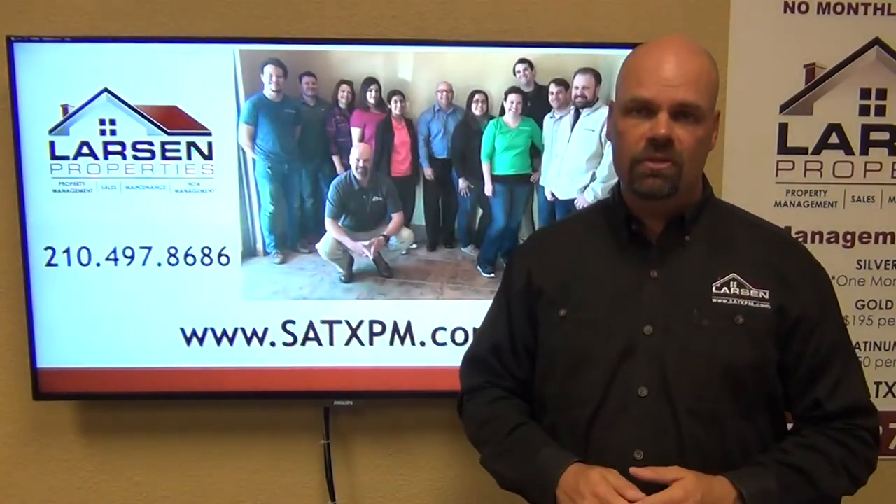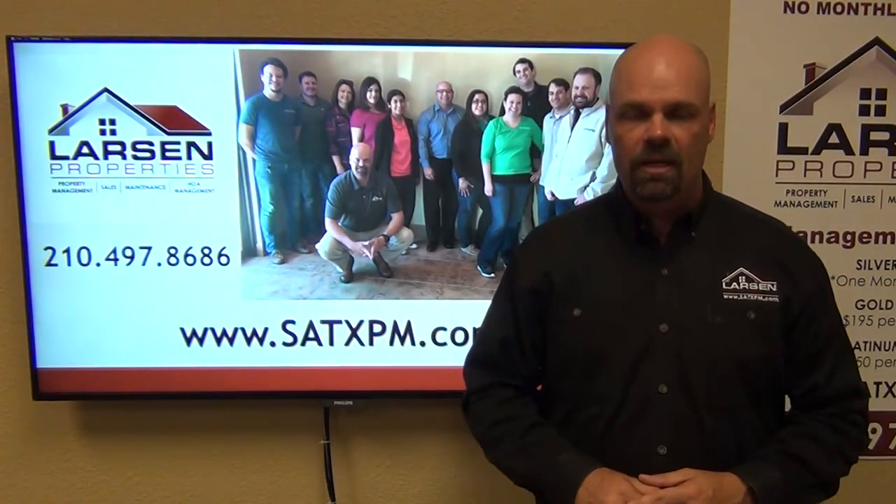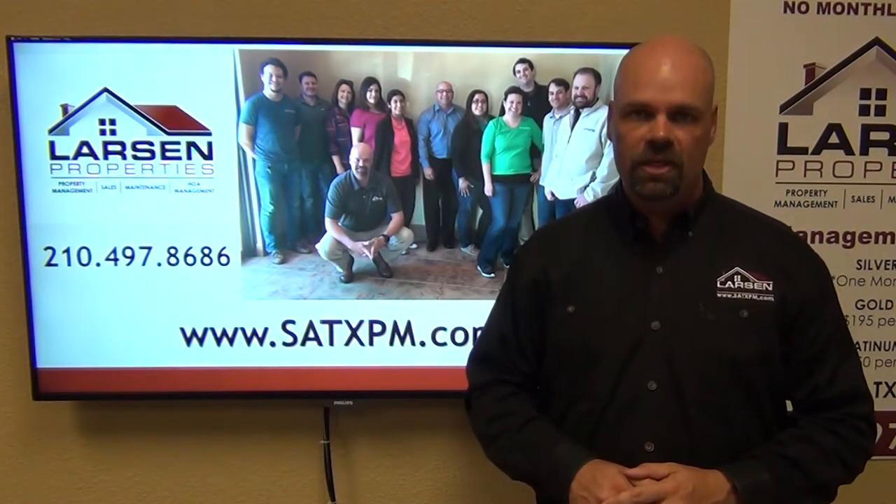If you have any further questions about these processes, feel free to get in touch with us at our website satxpm.com or give us a call. My name is Brad Larson, owner and broker of Larson Properties. Take care.